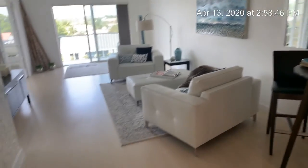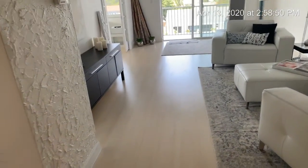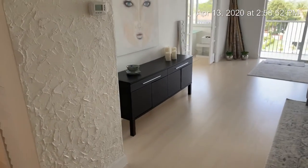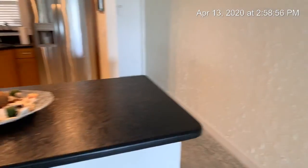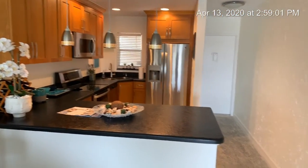And you have this open floor plan, all new floors, freshly painted with textured walls. And this is another look back into the kitchen — it's really nice.